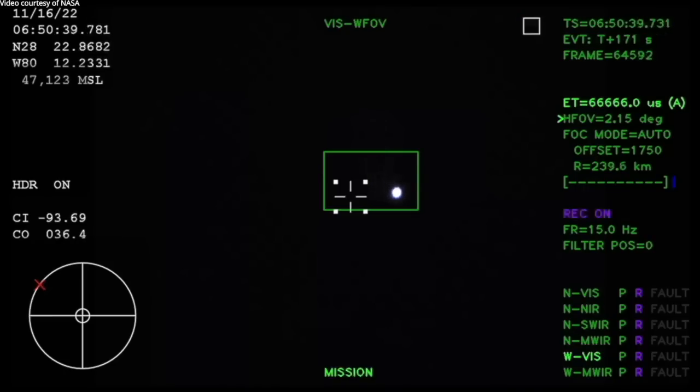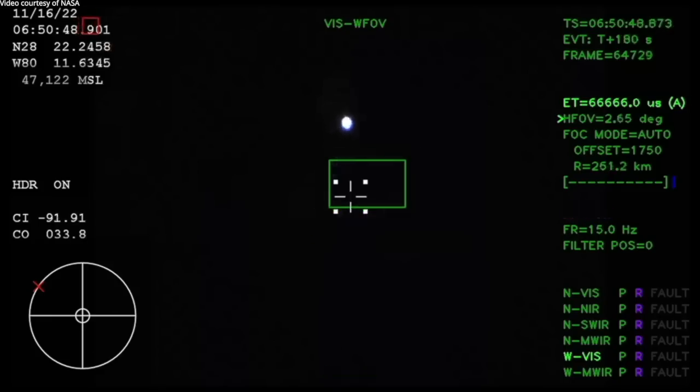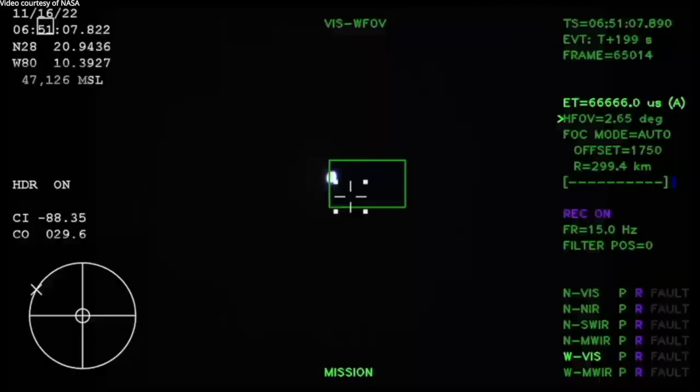Those fairing panels will separate at about three minutes and 11 seconds into flight, very shortly followed by the launch abort system separation. Just over three minutes into the flight of Artemis 1, now traveling over 4,060 miles per hour, 83 miles downrange. Confirmation that the service module fairing has separated and that the launch abort system pyros have fired, separating those from Orion as well.